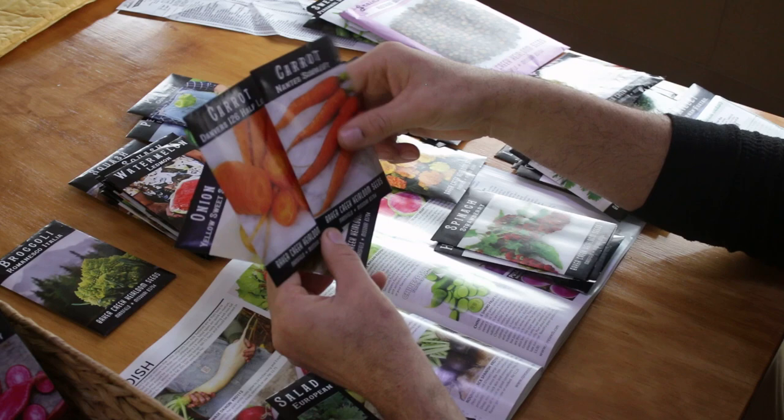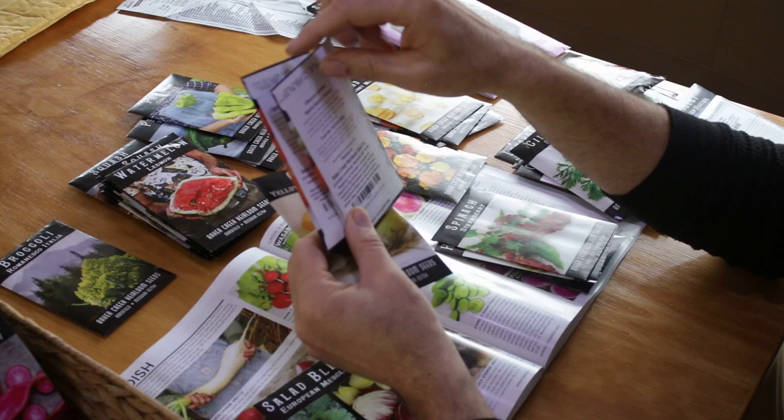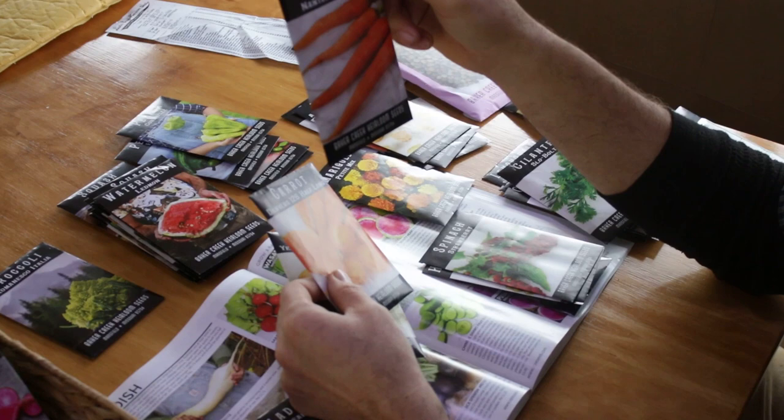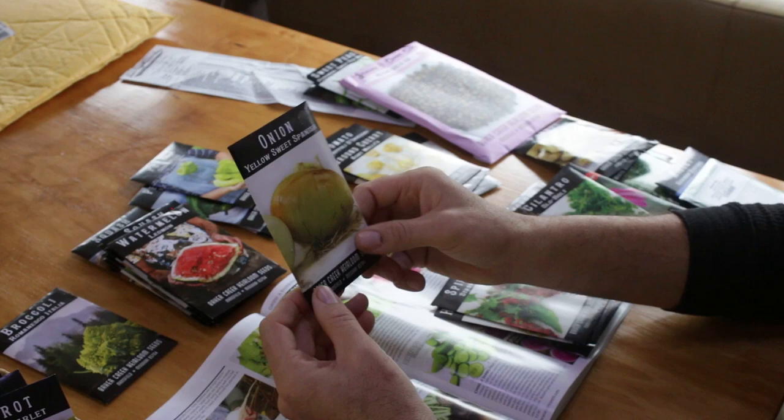Here's two types of carrots. The Danvers Half Long is a very common carrot — goes back to the 19th century. This one is a French variety, Nantes — I've actually grown these before and had really good luck, though the brand I used before was Seeds of Change.